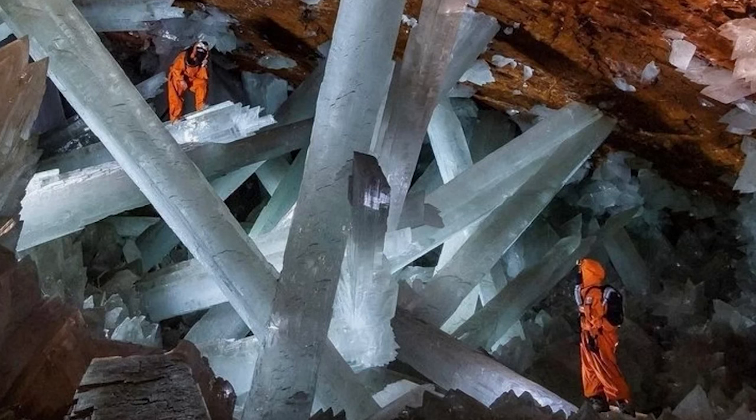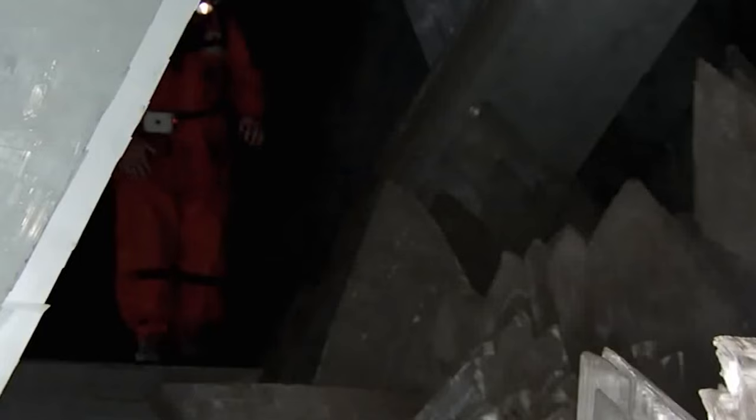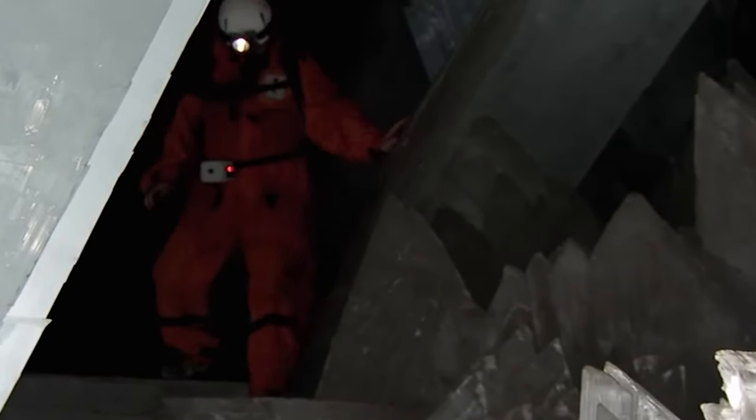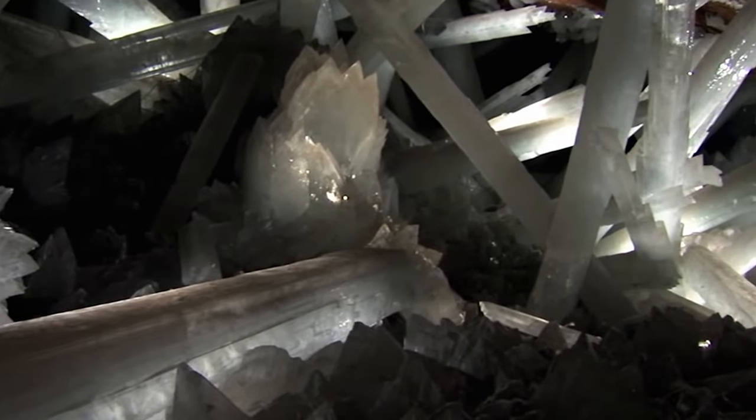But a visit to the Cave of Crystals is dangerous and uncomfortable because of its intense heat. The temperature inside is often hotter than 120 degrees Fahrenheit, with a relative humidity over 90%. Due to these harsh environmental conditions, humans are only able to stay in the cave for a few minutes, leaving research minimal.